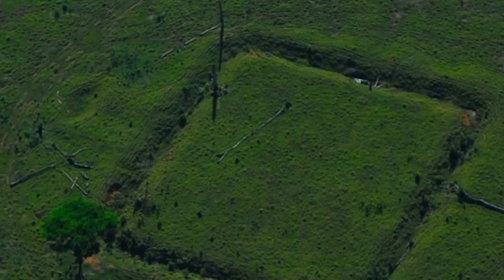Strange artificial formations called geoglyphs have been discovered in the Amazon rainforest. Researchers have no idea what they are, but I'm going to tell you everything we do know right now on IO.